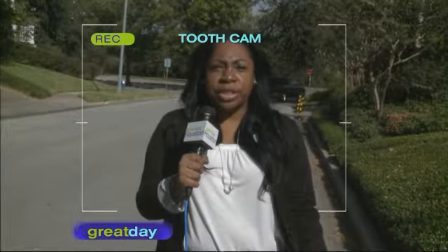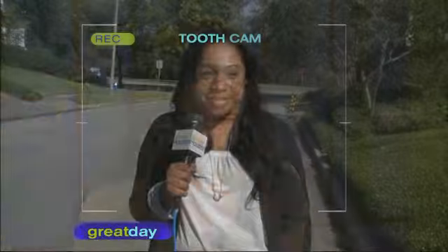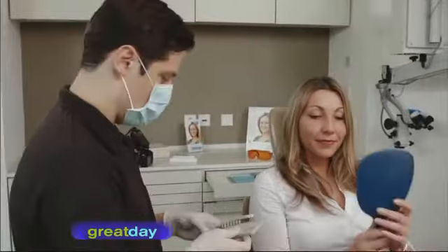You are a candidate for the Zoom procedure except in three situations: number one, if you have gum disease; number two, if you're pregnant; and number three, if you have any existing crowns on your front teeth, because those crowns will not whiten.